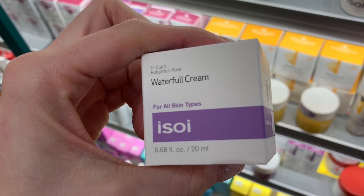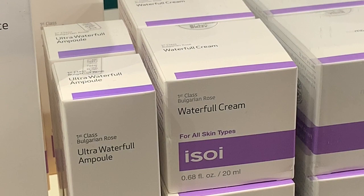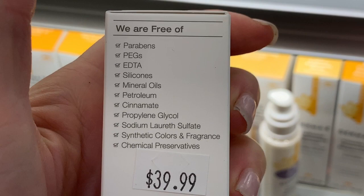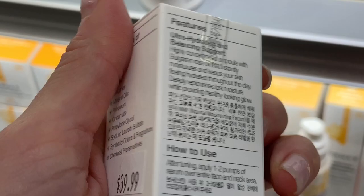It's not a waterfall of anything — this is first-class Bulgarian rose, like, that's a marketing scheme. I don't know what else to call it. Petroleum is a great ingredient and silicone is a great ingredient, so is mineral oil. But I don't know why they're touting that they're free of those ingredients.